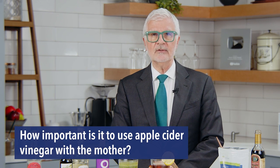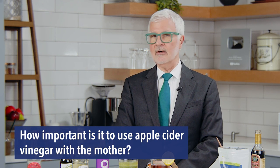How important is it to use apple cider vinegar with the mother? You're really looking for the acetic acid, but the mother contains all those polyphenols and the postbiotics that actually signal your gut microbiome to be more diverse. I talk about a lot of this in my upcoming book — it's really exciting information on why fermented foods are so valuable, and it's not what most people think.